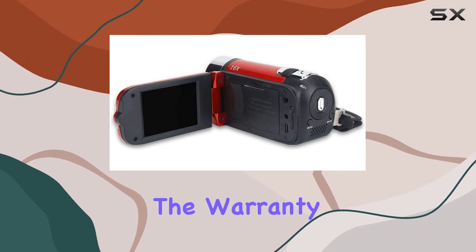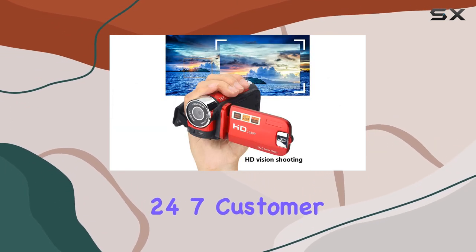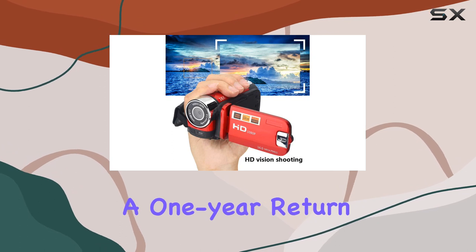And the best part? The warranty service. With 24/7 customer support and a one-year return policy, Surrounder has your back.